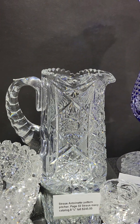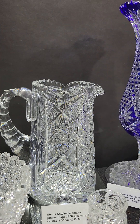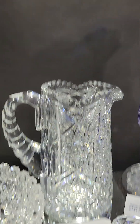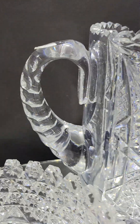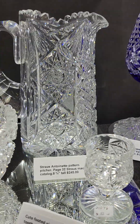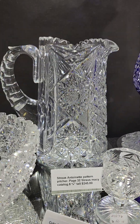It's a pretty stout heavy pitcher cut in Antoinette by Strauss. It's shown in the Strauss Macy catalog on page 32. Very thick punty cut handle. Lots of nice detail in the design and it's a nice buy at only $245.